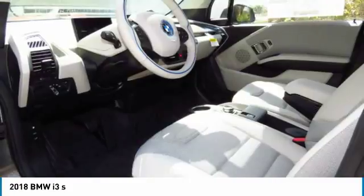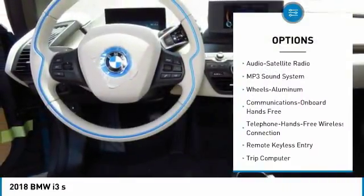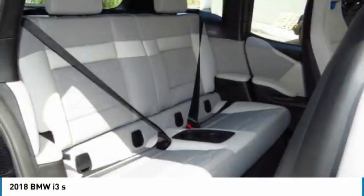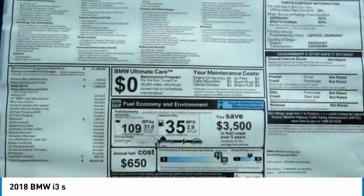Here are some of this vehicle's great options: anti-lock braking system, traction control, navigation system, Bluetooth wireless data link for hands-free phone, air conditioning, home link garage door opener, power steering, floor mats, aluminum wheels, cruise control.